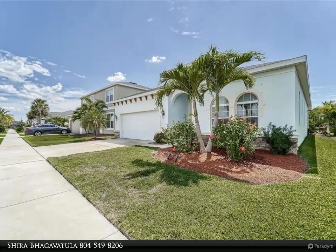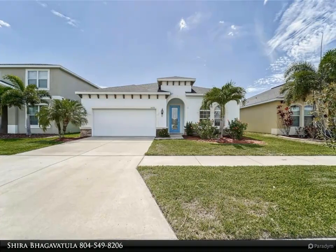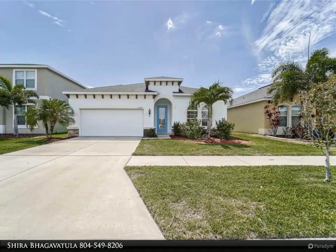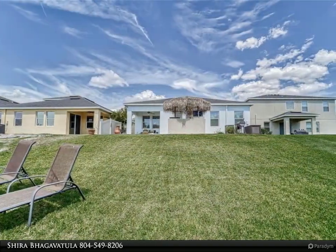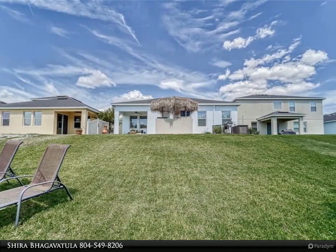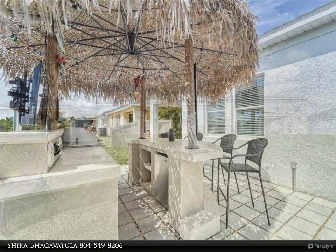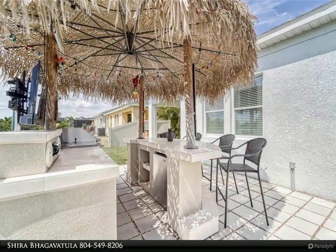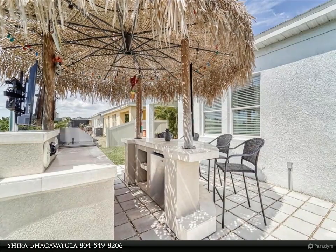Upgrades include diagonal tile in the common areas, surround sound wired in the living room and master bedroom, ceiling fans, kitchen backsplash, upgraded kitchen cabinets with soft close drawers, under cabinet lighting, and a large kitchen island with granite counters allowing plenty of room for dining.